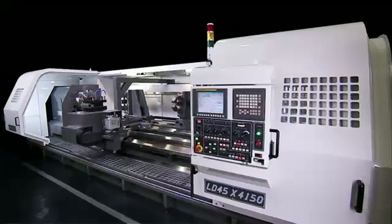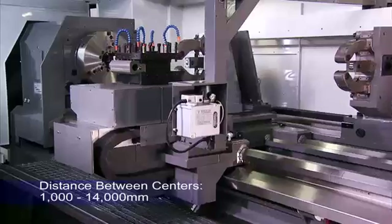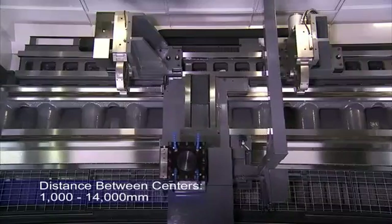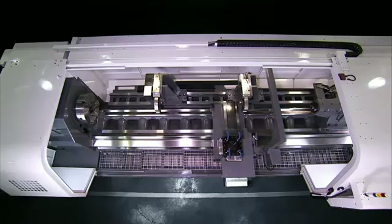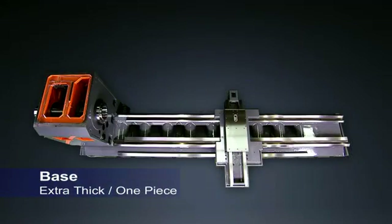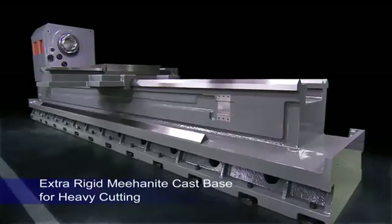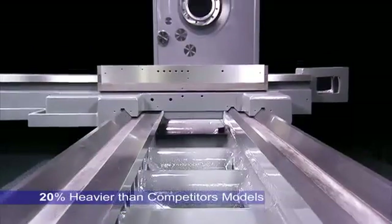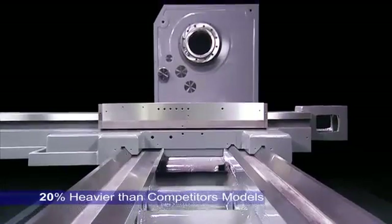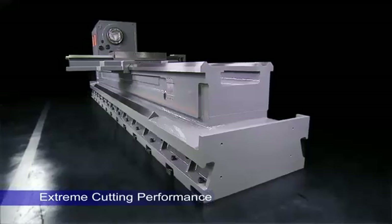Heavy cutting is the core competency of any heavy-duty lathe and is the real test of the design and assembly quality of the product. Achieving this requires a superbly rigid base, and on this machine CNC Takang uses an extra thick one-piece Mionite cast base that is at least 20% heavier than competitors' models, to deliver the cutting performance needed for the very largest work pieces.